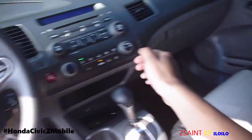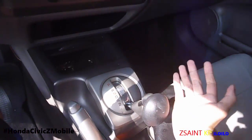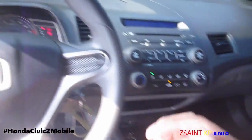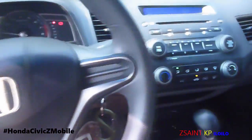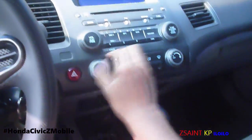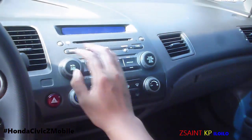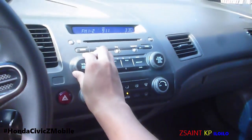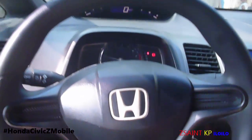This car comes with — I don't know if it's a 4-speed or 5-speed — but that sounds wonderful. Let's shut the door and go very quick.